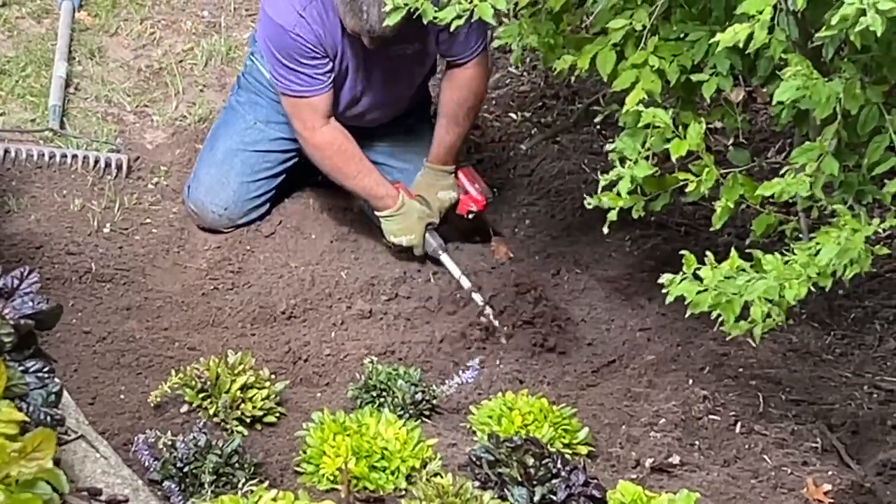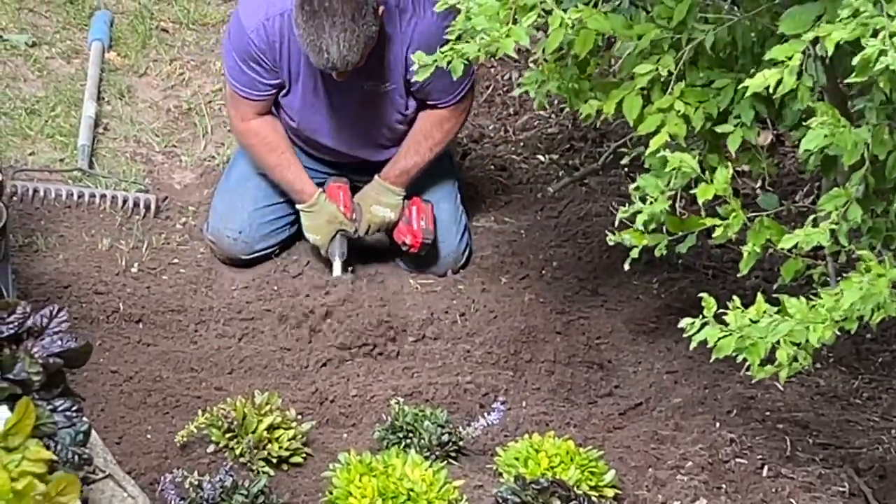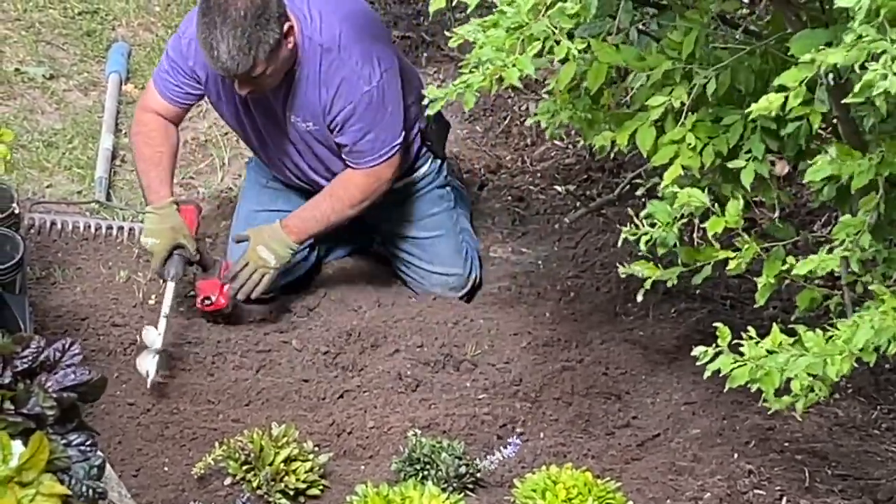Now he's using the drill sideways to cultivate the soil — look how slick that's working. It's kind of like a rototiller, just be careful for roots.